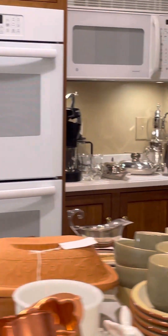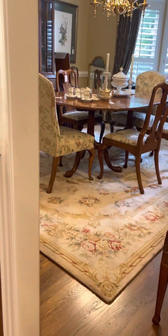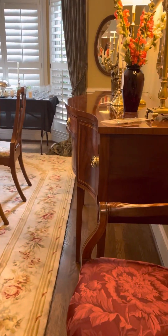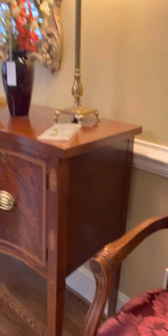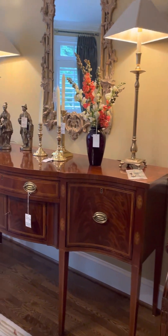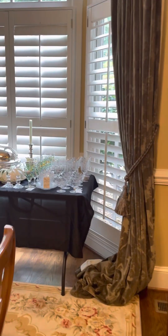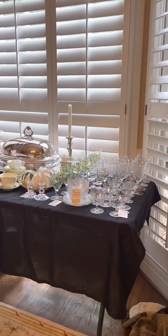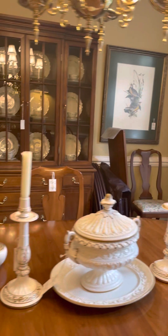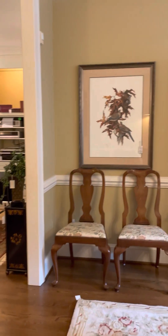Let me show you the beautiful dining room. Beautiful crystal serving pieces.